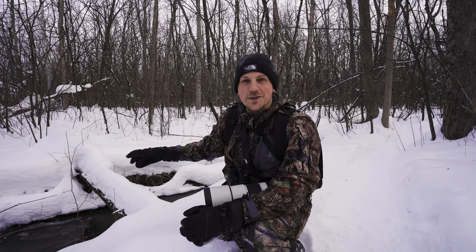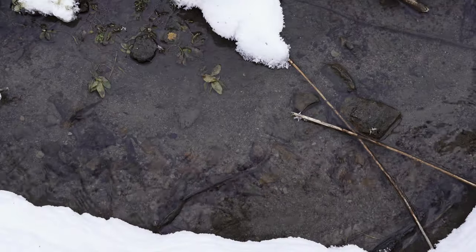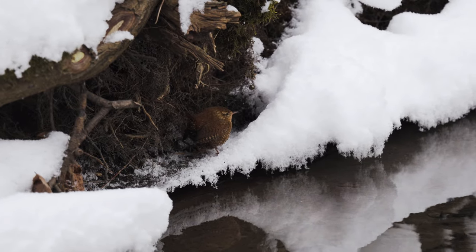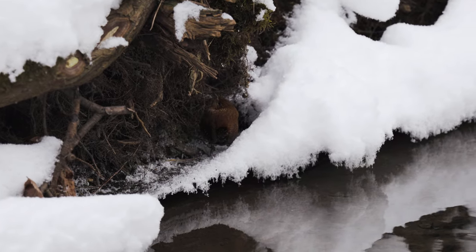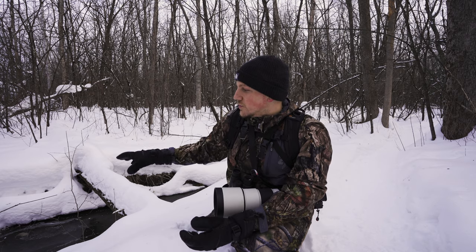I just had about a dozen robins flush right next to me. You probably can't see it in the video, but on the side over here there's actually an open water source. We often associate birds needing water in the summertime because it's so warm, but in the wintertime it's equally as important — not only do they have to drink, but they absolutely have to bathe to maintain feather quality. If they don't have good feather quality, they won't be able to insulate as efficiently. So having an open water source like this is great.